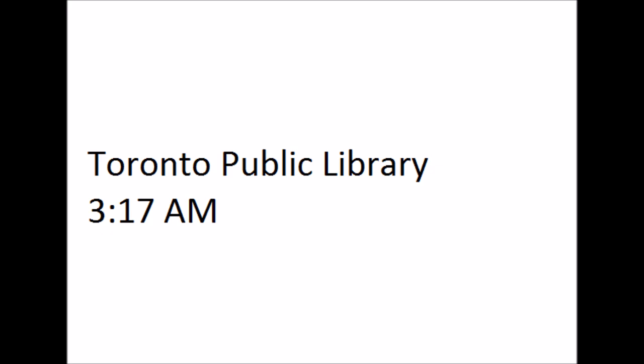For Toronto Reference Library, press 1. For North York Central Library, press 2.